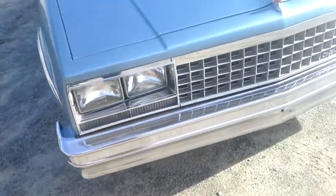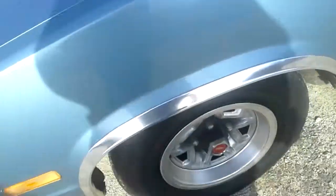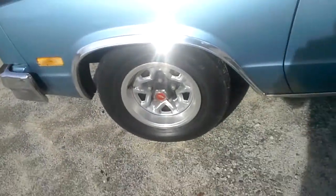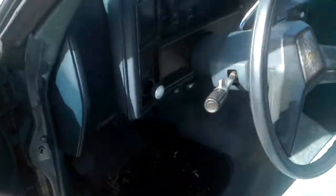The grill, the marker lights, all that stuff is good. Everything works on it the way it should. It's a 305 V8. The car runs great, it's got plenty of power. Tires are good, brakes are good. The car's had a new radiator and a new battery, I'd say in the last year or less.